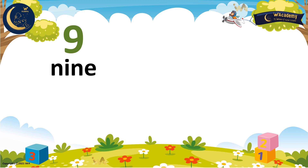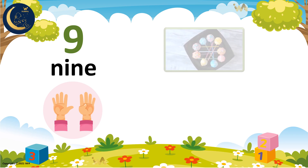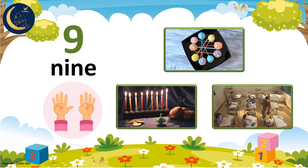Here is the word 9. It has the letters N, I, N, E. Are you ready to count number 9? 1, 2, 3, 4, 5, 6, 7, 8, 9. There are 9 cake pops. There are 9 candles. And there are 9 students listening to the teacher.